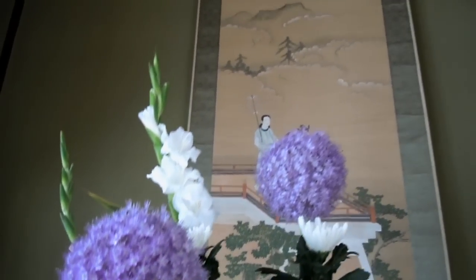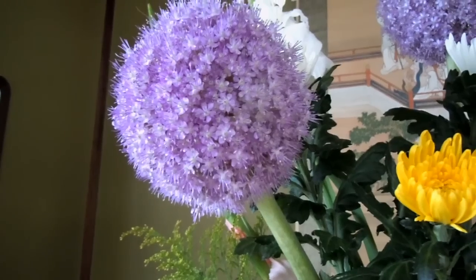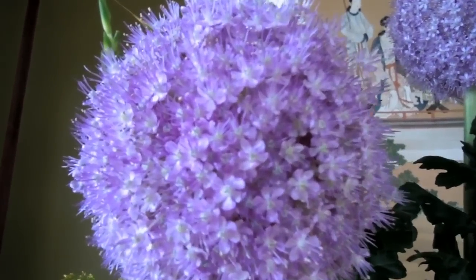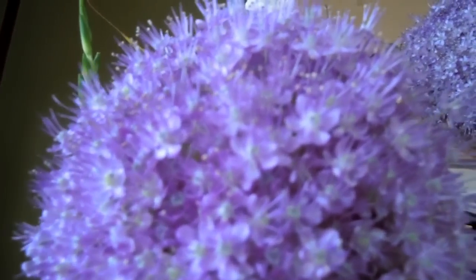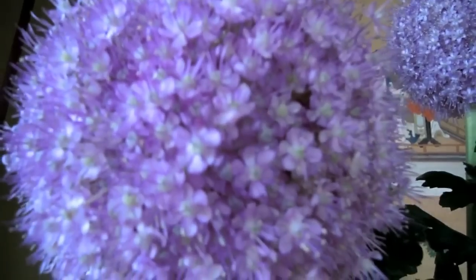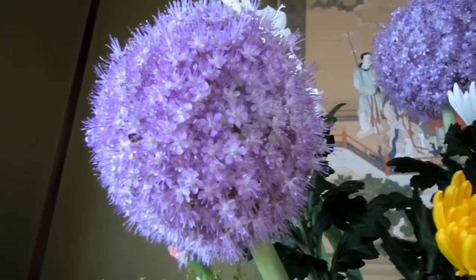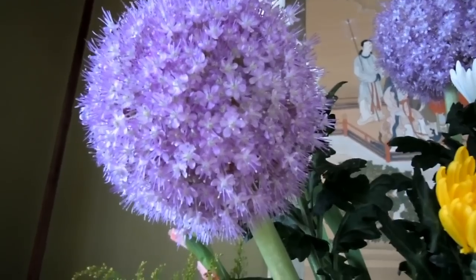I thought this one was nice because it's got a nice picture in the background, but these purple flowers were sort of interesting — I haven't seen these before. Apparently they're from the same family as a radish, which is interesting — from the same group of plants as a radish.